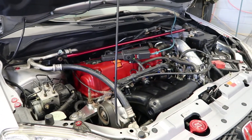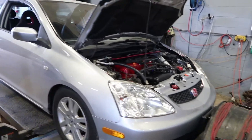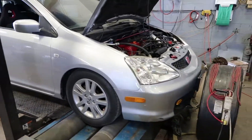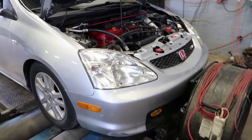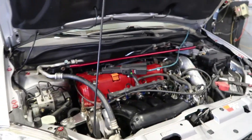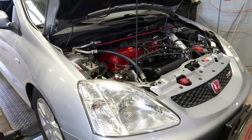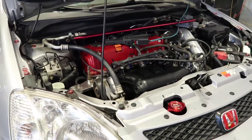It's also got an Exedy Stage 1 clutch with a lightweight flywheel, and we're tuning it on Kpro V4 today. This is like a perfect example of the full bolt-on K24 and what it should make - completely stock internals. Let's see what one of these makes with all the bolt-ons.